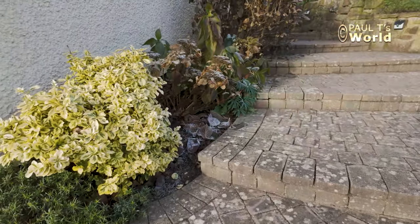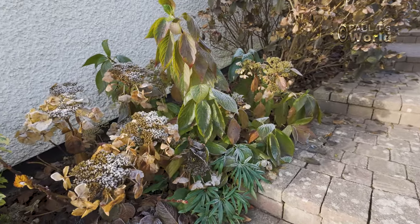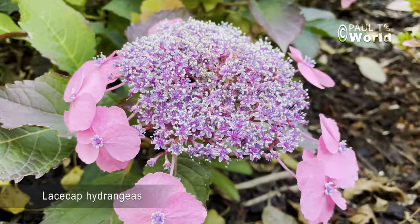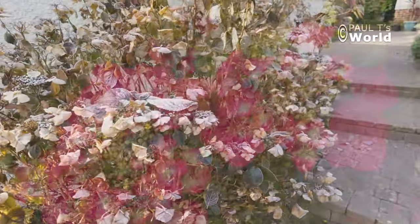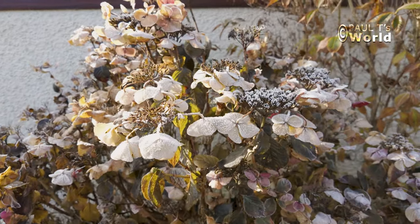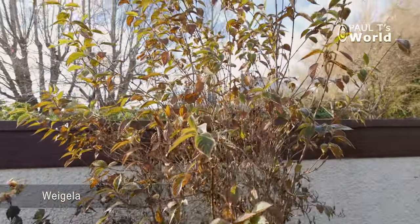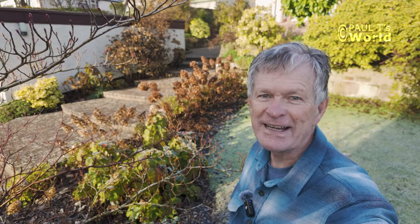Let's pass the hydrangeas that are on the other side of the pathway — those are the cuttings from two years ago: lacecap hydrangeas in two varieties. The big shocking pink lacecap, and the weigela — a big weigela I want to grow up nice and high. Now let's have a look around the back garden in the next video — see you soon for that one, bye.